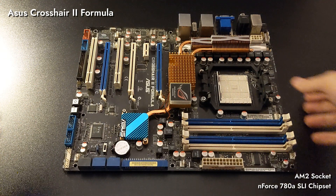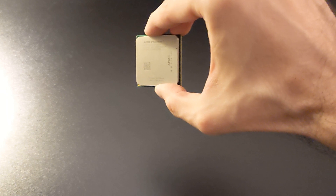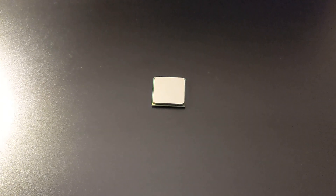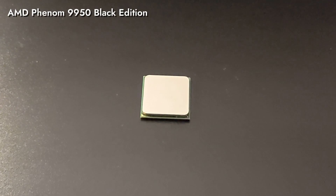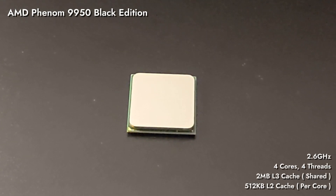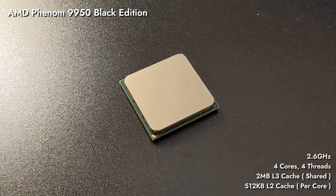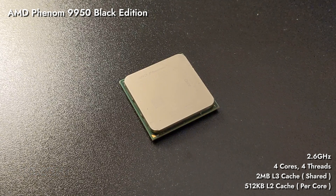The motherboard is praised for its stability, and it lives up to its praise. Our CPU is, surprise surprise, an AMD Phenom — X4 9950 Black Edition to be exact. It's a 4-core, 4-thread part clocked at 2.2GHz, and it was the best CPU in the AMD lineup in 2008.